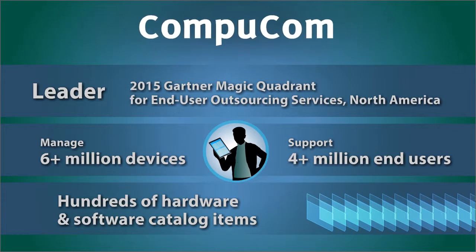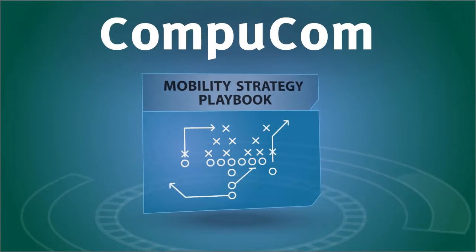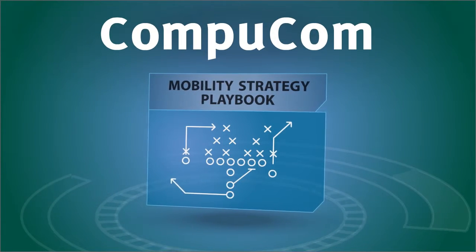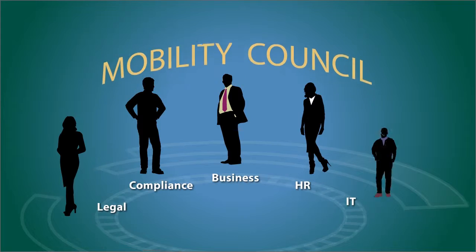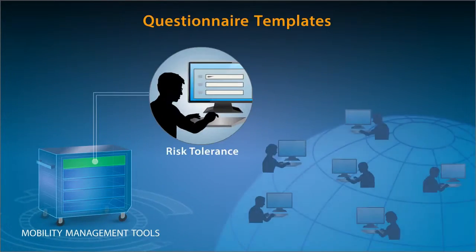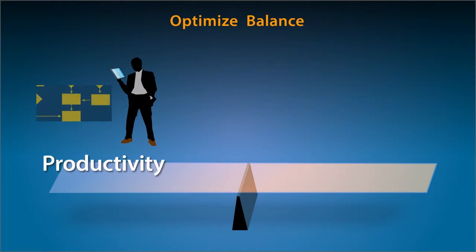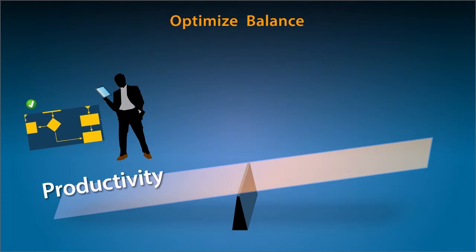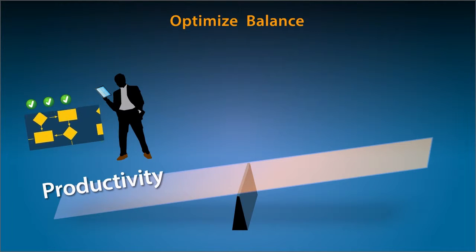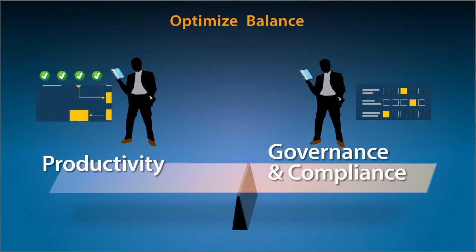In CompuCom's extensive mobility experience, we've developed the methods and tools you need to map a mobility strategy. We get the right people involved from the outset. We apply tools that measure risk tolerance, to optimize the balance between the productivity you gain by incorporating mobile technologies into your workflows and ensuring that you can maintain the governance and compliance of your critical business data.